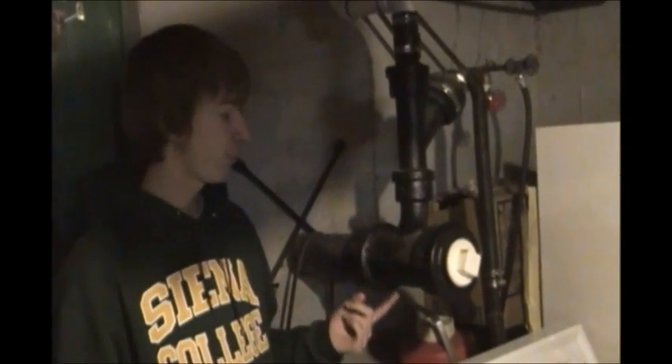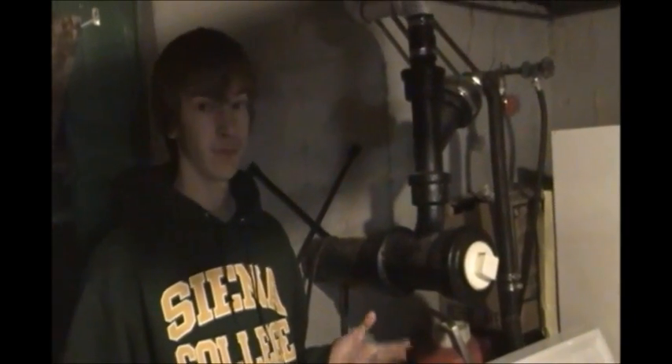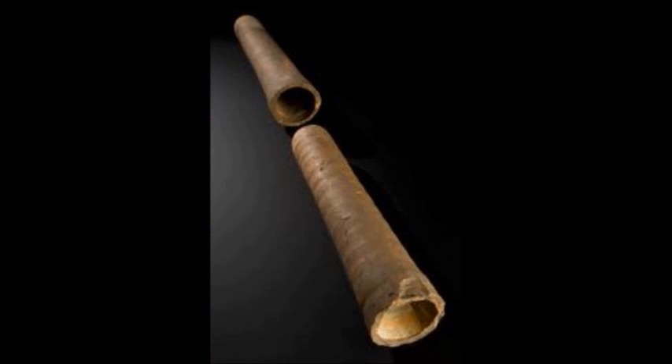Pipes actually came about 3,000 years ago in the ancient Roman Empire. In ancient Rome, pipes were made out of lead, bronze, terracotta, and many other commonly found materials. This is an example of a commonly used pipe in Rome — this pipe is made out of lead. We know today that it is very poisonous, but back then they did not know. This next picture is an example of a terracotta pipe, another commonly used pipe in Rome.